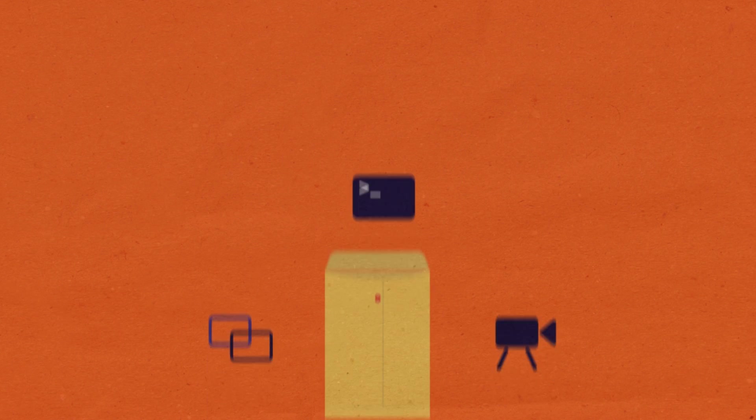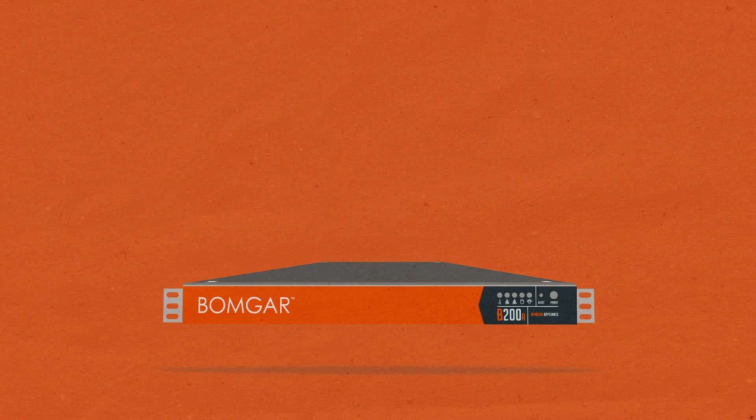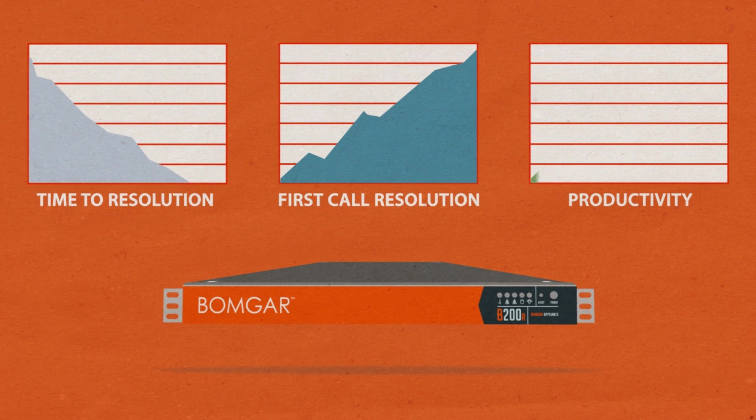BombGar logs and records each session for a detailed audit trail. Talk about peace of mind. With BombGar, you'll improve first call resolution, decrease time to resolution, and increase productivity.